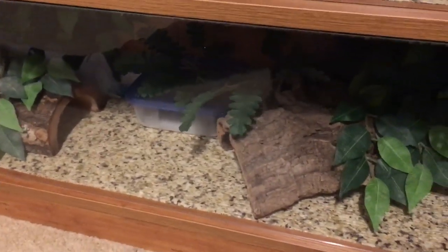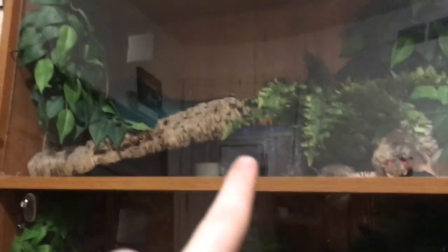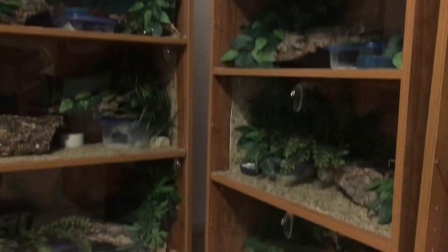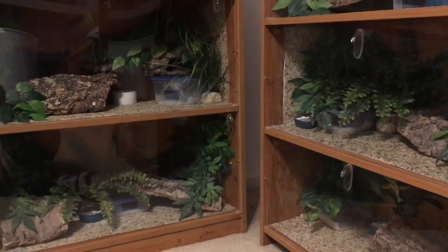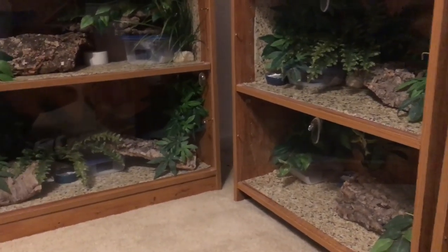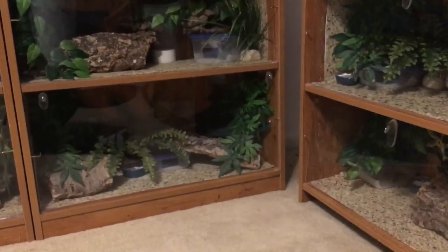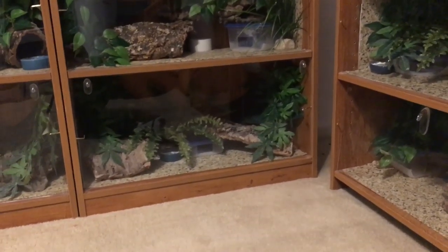Each of them also has cork bark. Cork bark is my absolute favorite thing regardless of enclosure type — whether it's a more sanitary setup without loose substrate like these guys, or one with loose substrate. I love using cork in all my enclosures. It's also a sustainable product because it grows back, so it doesn't hurt the environment.